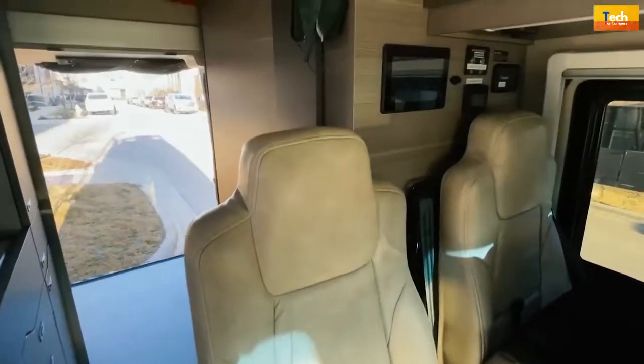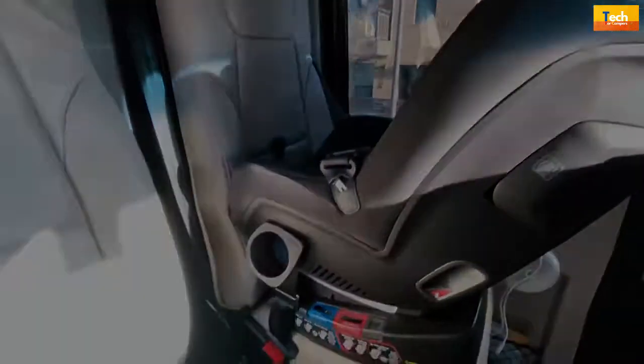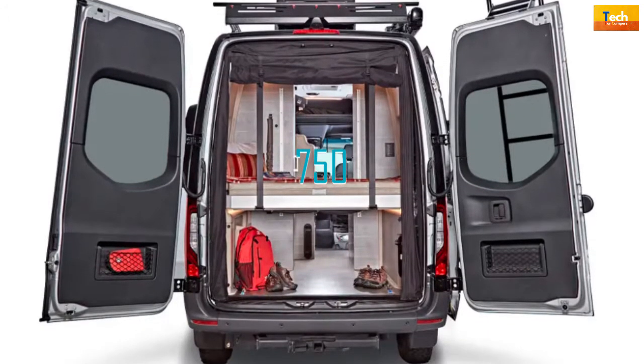The Terrain features a dual bench seat with two seatbelts and slide and recline features, as well as a rear garage with a power drop-down overhead bunk rated at 750 pounds.